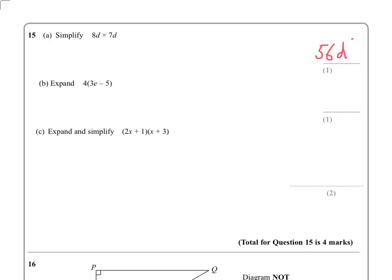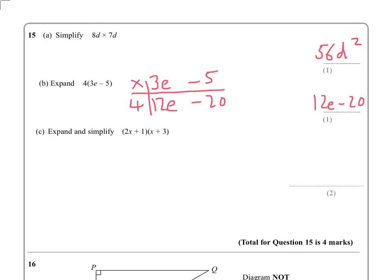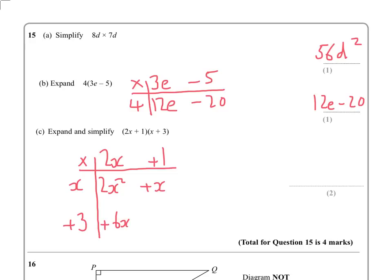Question 15 — expanding brackets. First: 8 × 7 = 56, d × d = d². Using a table for double brackets: x times 2x = 2x², x times 1 = x, 3 times 2x = 6x, 3 times 1 = 3. Collecting the x terms: 2x² + 7x + 3. When expanding double brackets, remember four terms should come out, then simplify at the end. The table method really helps avoid silly mistakes.